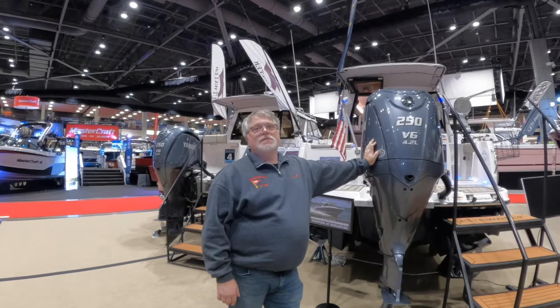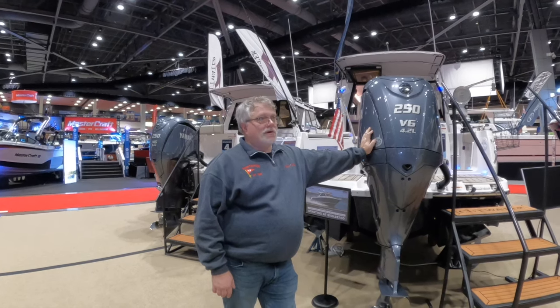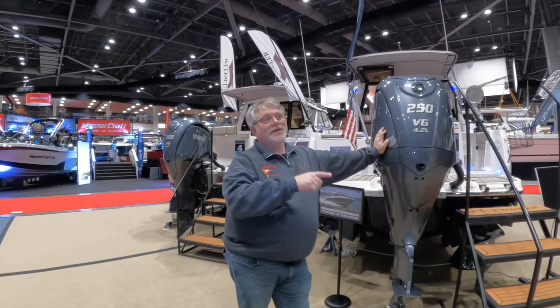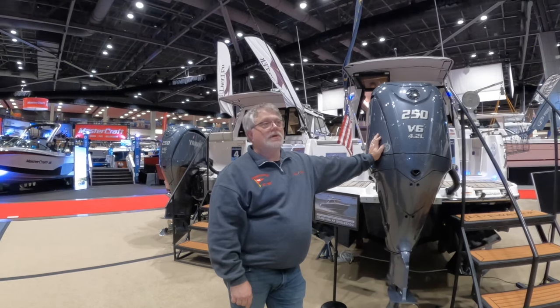Thanks for tuning in to this episode of Challenge Surfing. We're down here at the 2024 Seattle Boat Show with Fluid Motion. A lot of people don't know that Fluid Motion actually makes Ranger Tug, they make Cutwater Boats, and they actually just released Solera Boats here last year.